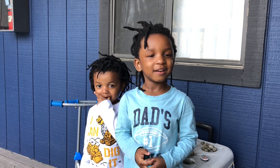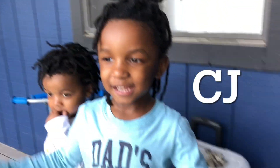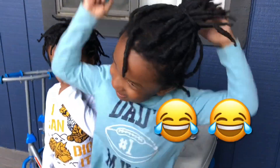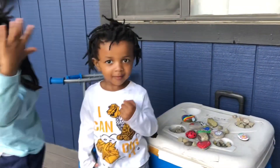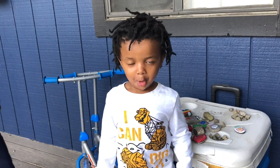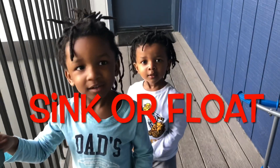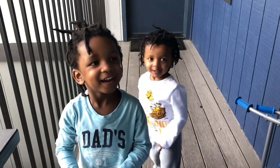Hey guys! My name is TJ and I'm still working in business. What's your name? My name is Carter. Are you guys ready to go inside and do the sink or float challenge? Let's go!